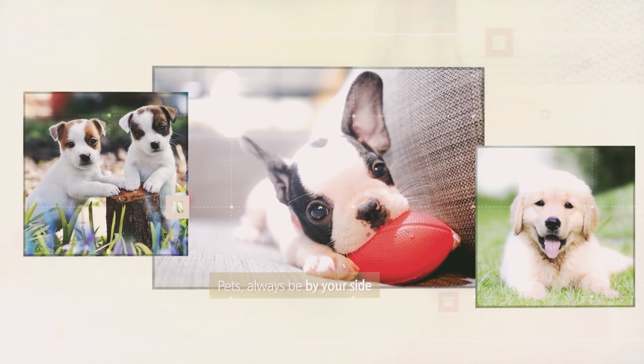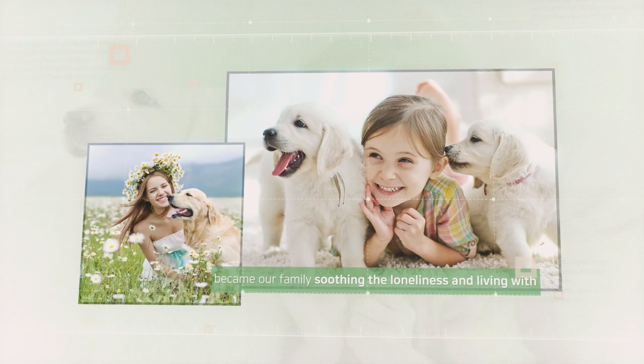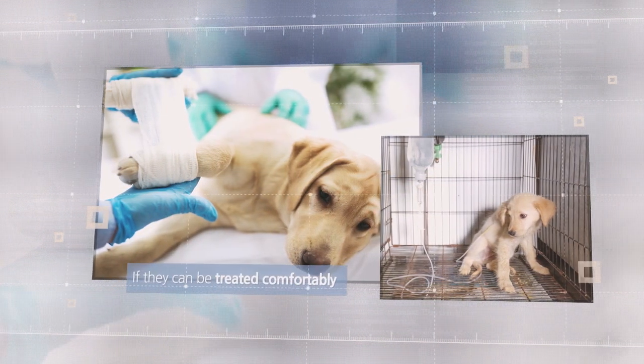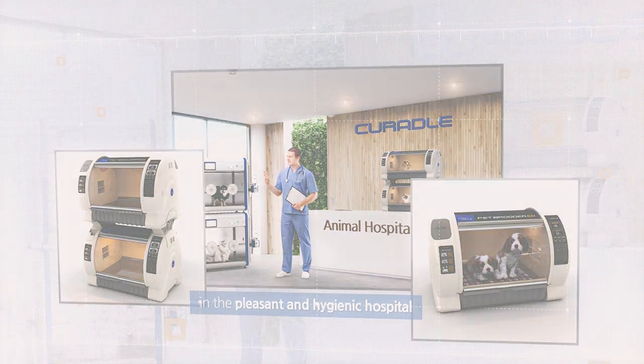Pets give joy and comfort with cute and adorable behavior, becoming our family's, soothing the loneliness and living with. However, when pets are sick, if they can be treated comfortably in a pleasant and hygienic hospital, Curated Old Pet Bruder creates a hospital trusted and loved by customers.